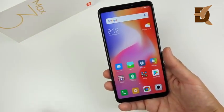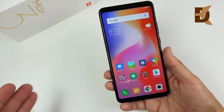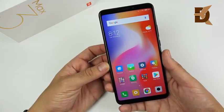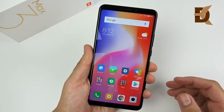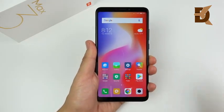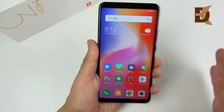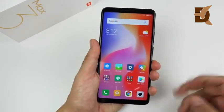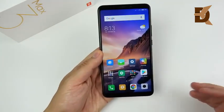One thing that's not so great about the Mi Max 3 is the weight — it weighs 221 grams, making it pretty much the heaviest phone you can buy right now. That's one downside to such a large device. However, because it has an 18:9 aspect ratio, it doesn't feel like a 7-inch phone from a few years ago — those felt like tablets. This is actually manageable if you have a decent-sized hand, and if you don't, there's a one-handed mode as well.